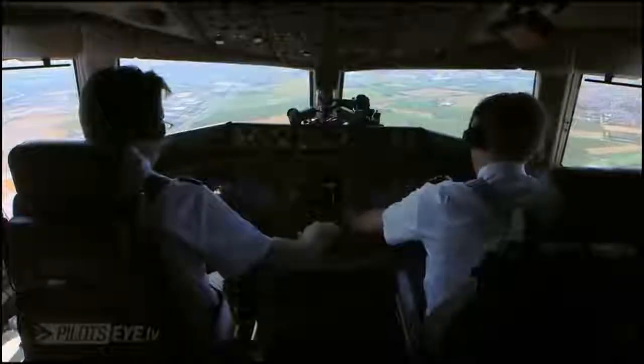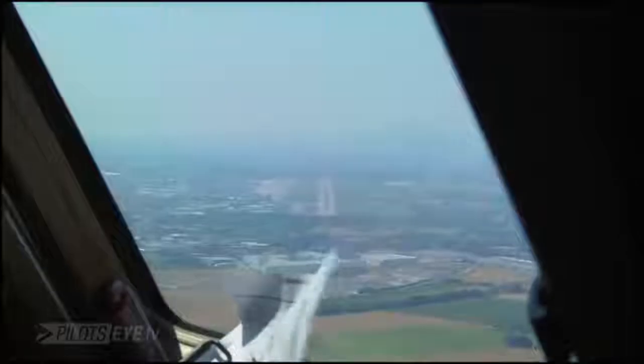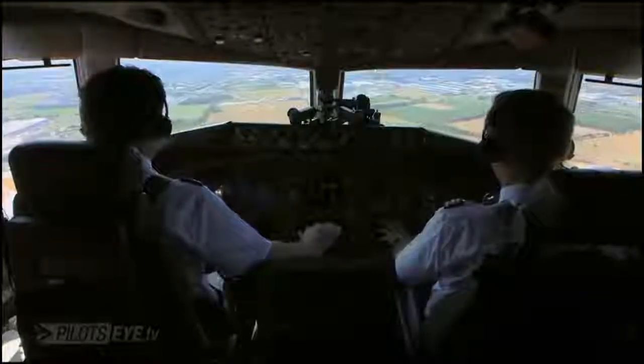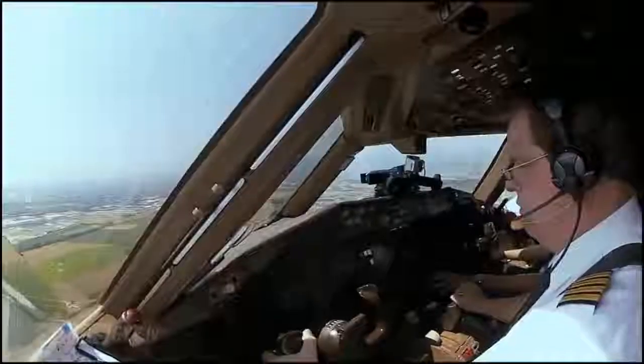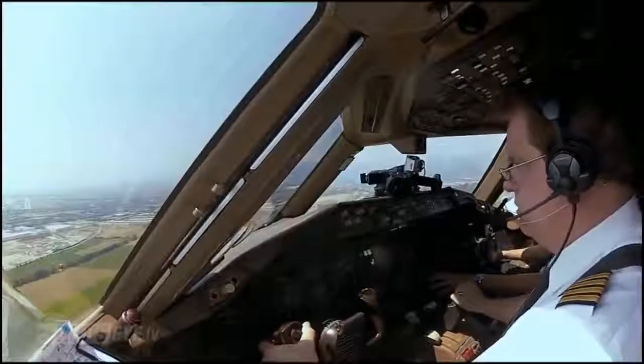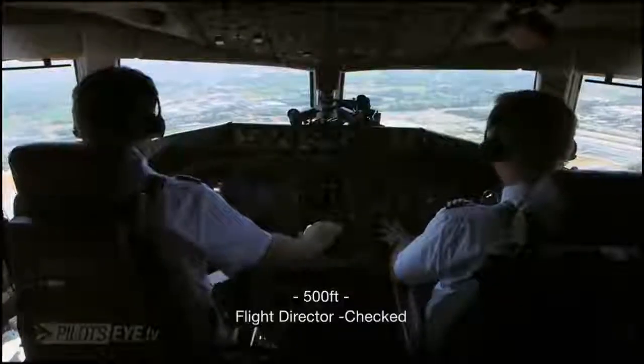Sign. Terminal, return to 786. 786, good giorno, climb to flight level 80. Terminal is zero. 500. Flight director checks.